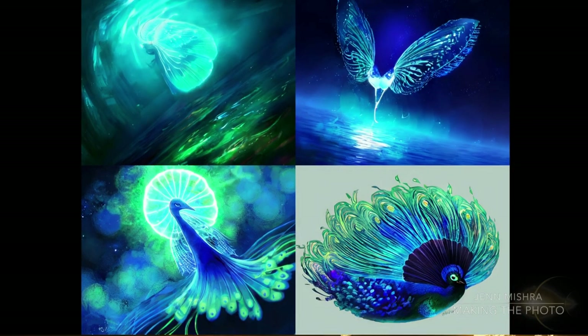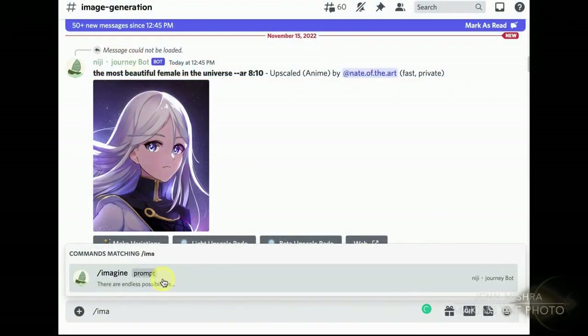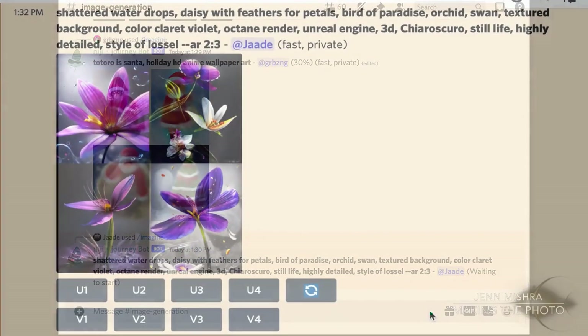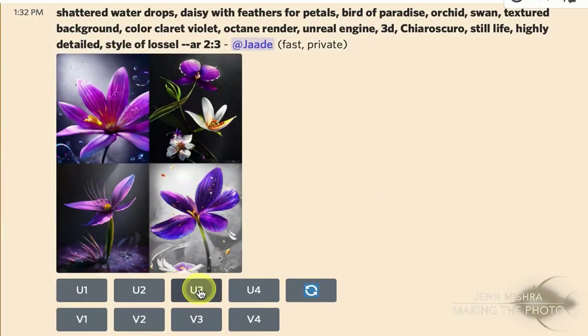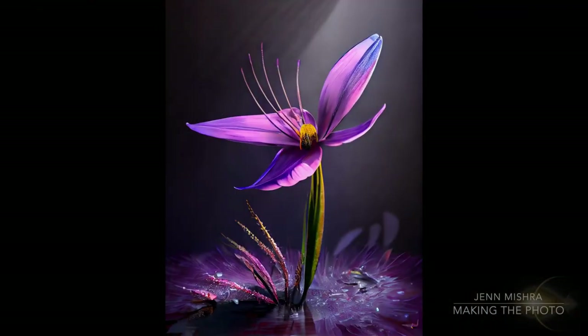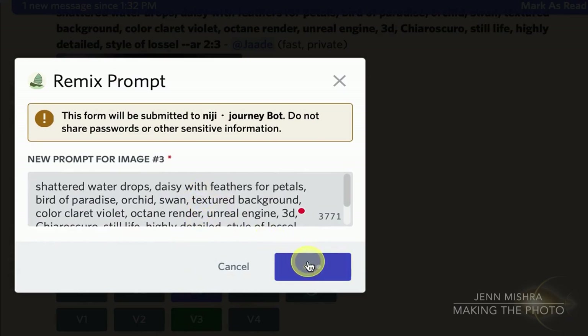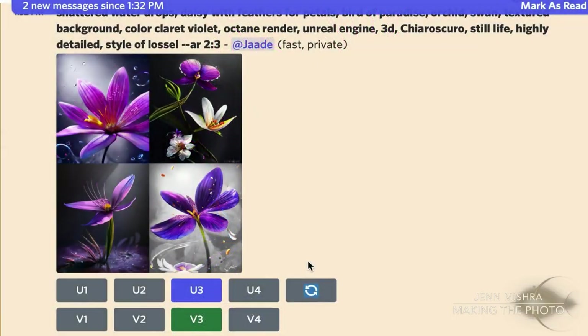I'm testing the private beta version of Niji Journey, and it looks like Niji will run just like Midjourney in the Discord. Enter slash imagine in the message bar and then type what you want to see. The results by default will be in anime style, but you can add subjects and style words. You'll get four results. Choose to upscale using the U1 or U2 buttons, use the V buttons for variations, or re-roll the prompt for a new set.